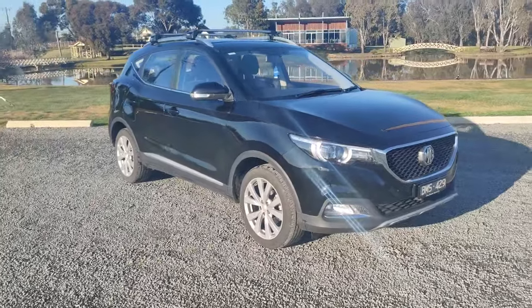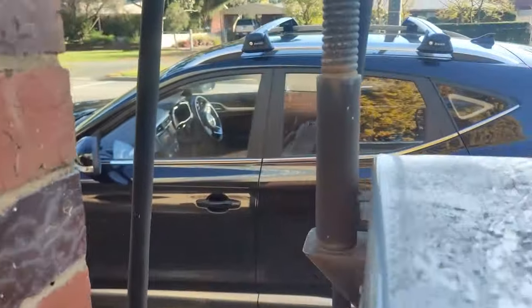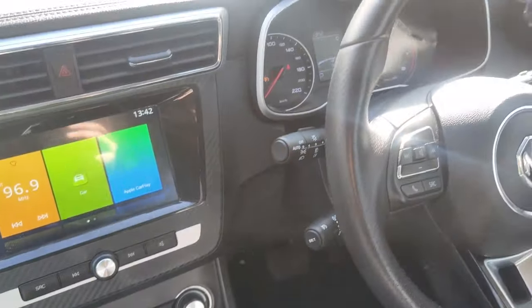Overall though, I'm really happy with the car and would highly recommend the MG ZS for someone looking for a modern, feature-packed car at a lower price point than its comparative rivals.